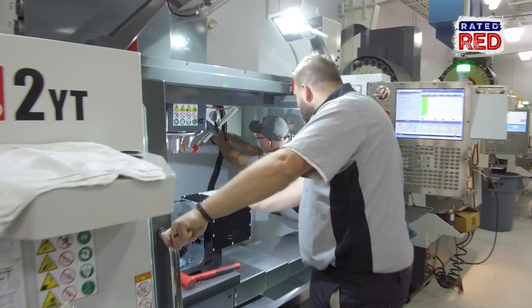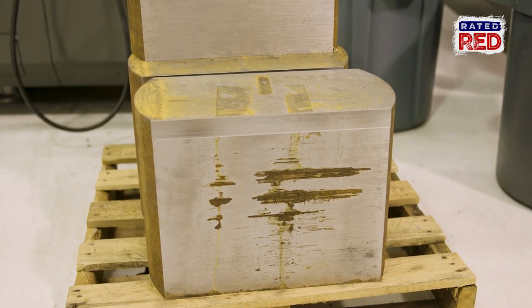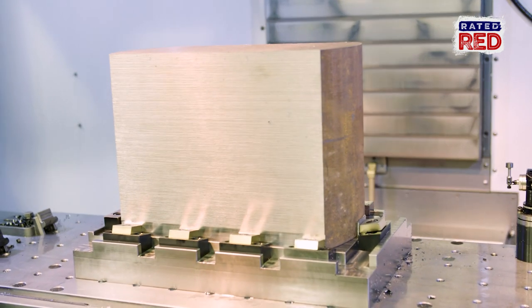So what kind of materials do you all use? We use a lot of aluminum, some steel, some a little bit of titanium.